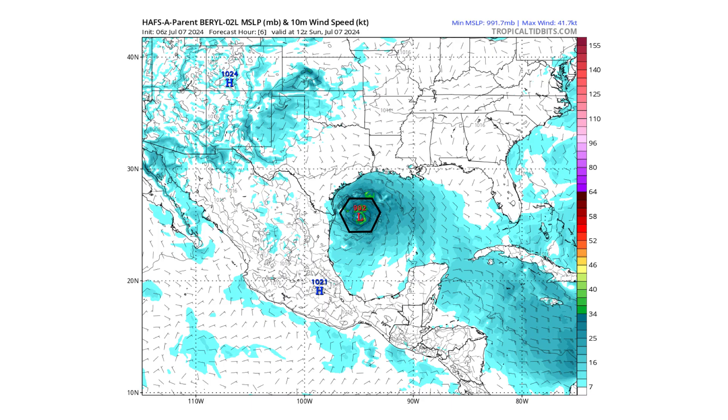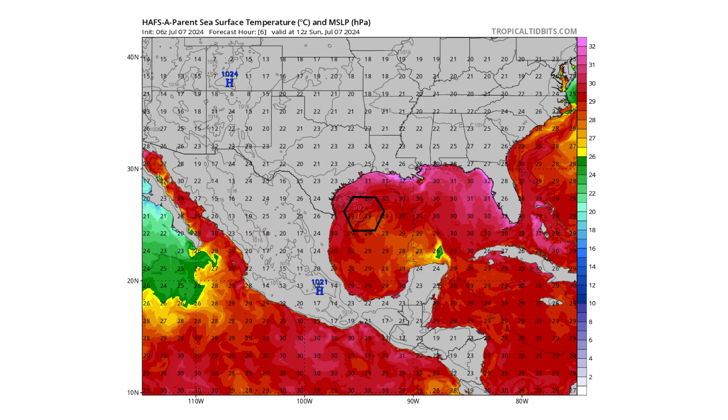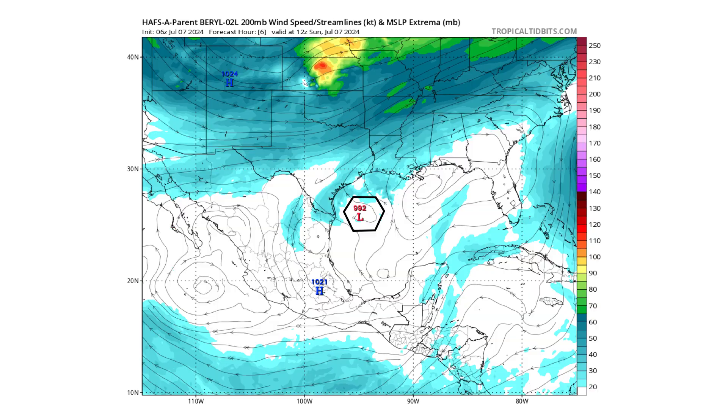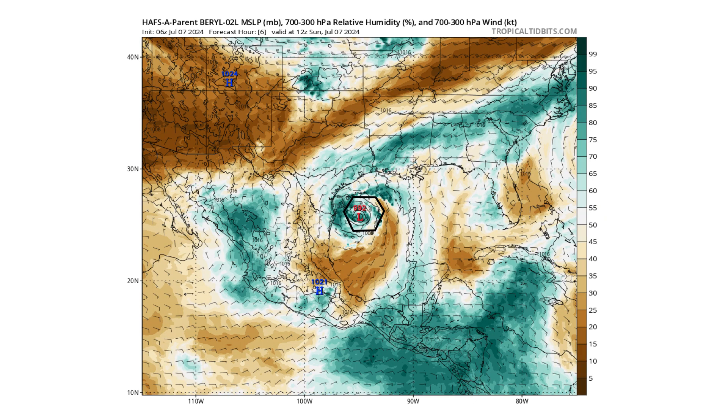We're going to use the HAFS-A parent model — the reason being it has a 992 millibar low pressure system for this morning, which is what the National Hurricane Center's hurricane reconnaissance were measuring at the time of this video. Sea surface temperatures are warm enough for rapid intensification. It's on the left side of an upper-level ridge. The upper-level low did move away but not as far as expected, so it took longer for this storm to get back to potential hurricane status. The upper-level trough just to its north is what's allowing the pathway to move north towards Texas. Wind shear environment is favorable for further intensification, and the storm is becoming more symmetrical, though it's trying to fight off dry air wrapping in from the south and east side.